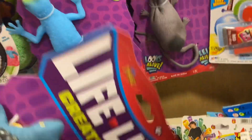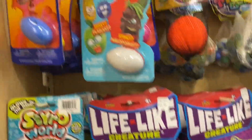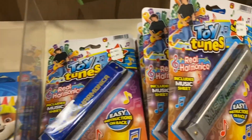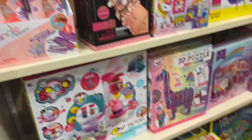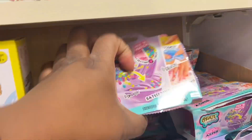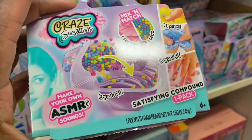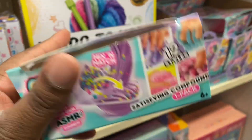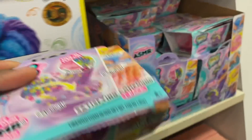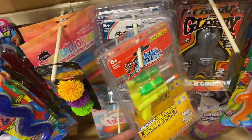Let's see what else they have — they have putty, like a slime kit. Oh, it looks like the yogurt and the crunchies. World's smallest super soaker — oh my goodness!